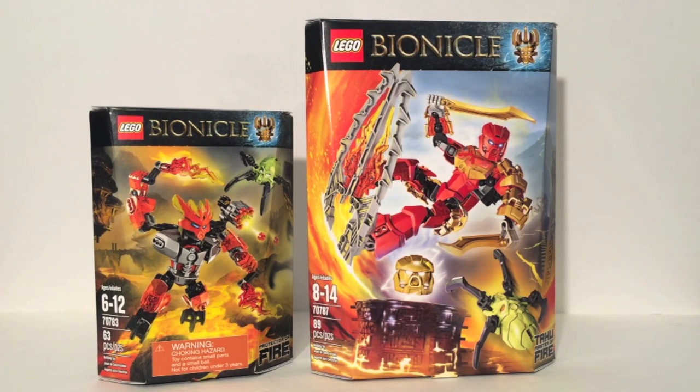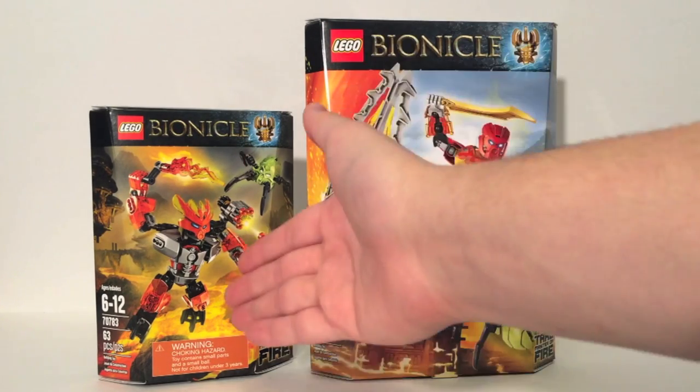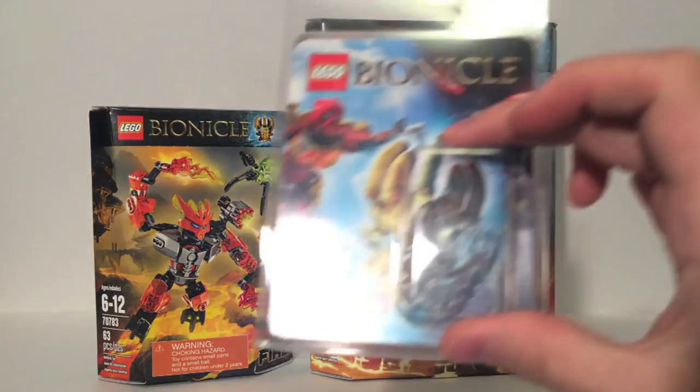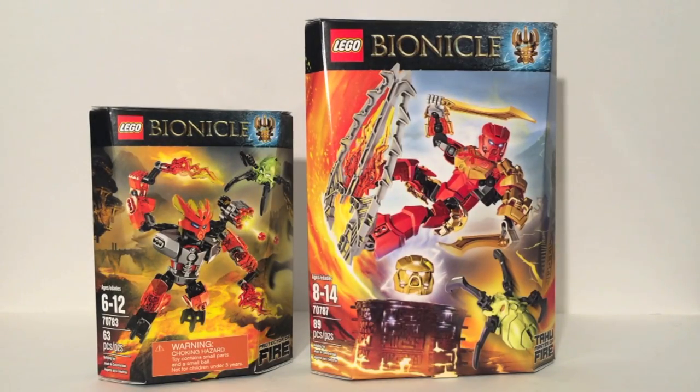And luckily I ran into these at my Toys R Us on Christmas Eve and have the whole set of the first wave of the new Bionicle sets. So without further ado, I decided to make a theme week out of it. Today we'll be taking a look at Tahu, the Master of Fire, and the Protector of Fire. I want to do these together. The Protector sets are smaller sets so I don't feel like making 13 videos would be easy on you guys — let's condense it. We'll put a Toa and a Protector together in one video. We'll also briefly show off this clear Tahu mask given out at New York Comic Con.